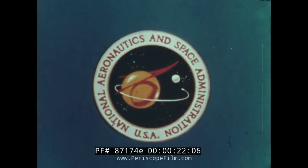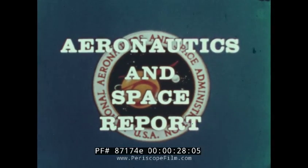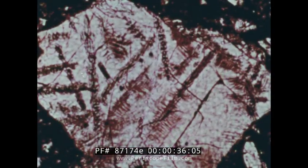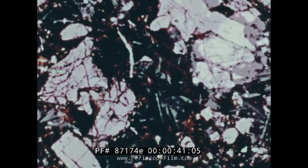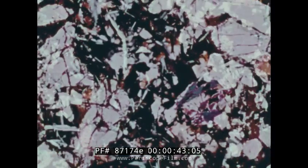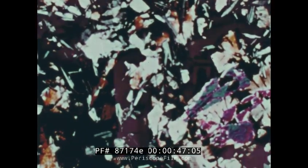NASA, the National Aeronautics and Space Administration, presents Aeronautics and Space Report. You are looking at a very thin section of moon rock magnified 500 times. Scientists at NASA's Ames Research Center in California are attempting to learn more about the moon's composition and physical characteristics from these strikingly colorful pictures.